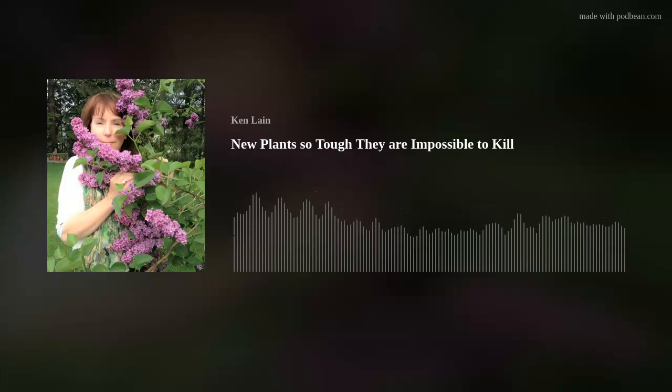Welcome to the Mountain Gardener with your host Ken Lane. Gardening can be challenging, but with Ken's tips, tricks, and local advice you'll reap huge rewards. Now welcome your host Ken Lane.